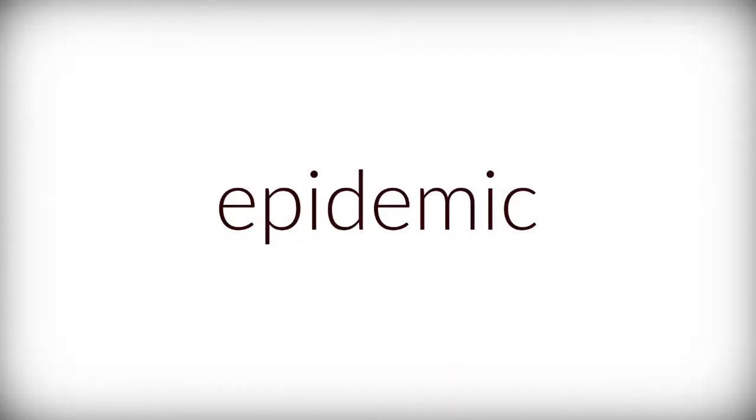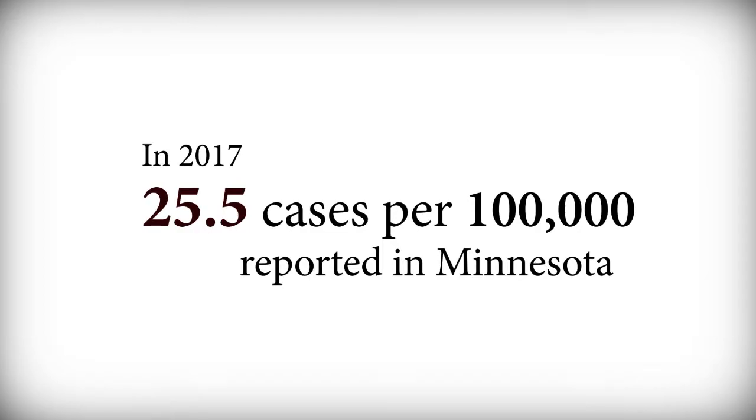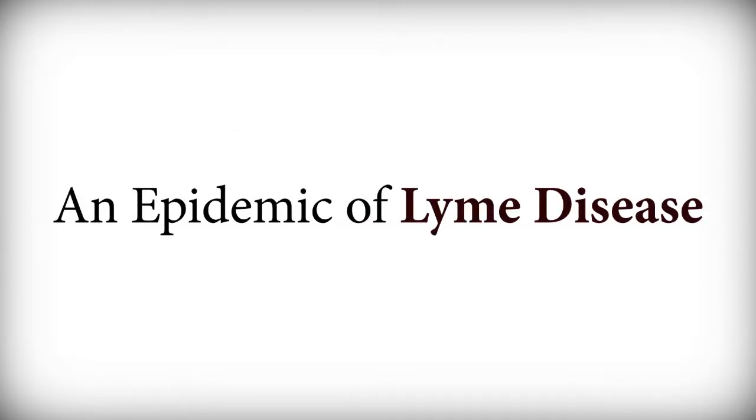The CDC says an epidemic is 25 cases per 100,000 of any disease. If you're over 25 cases per 100,000, you have an epidemic of Lyme disease.